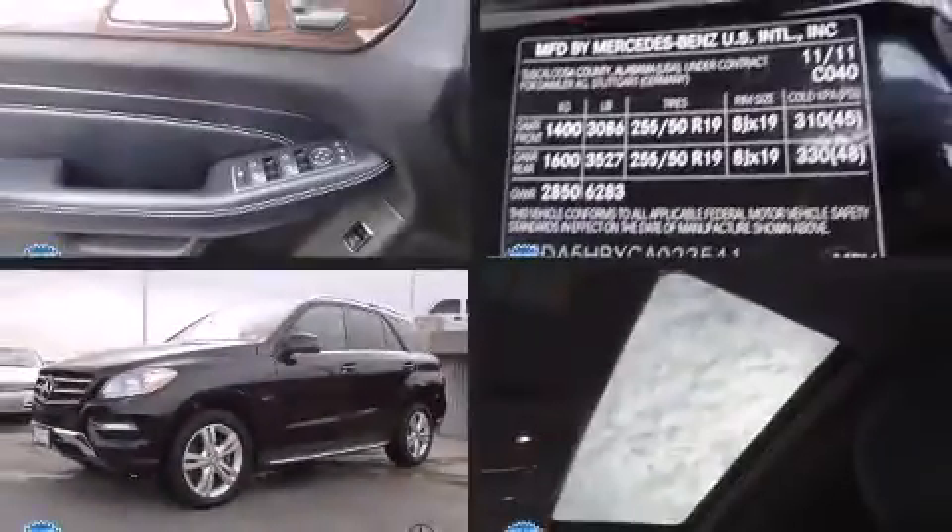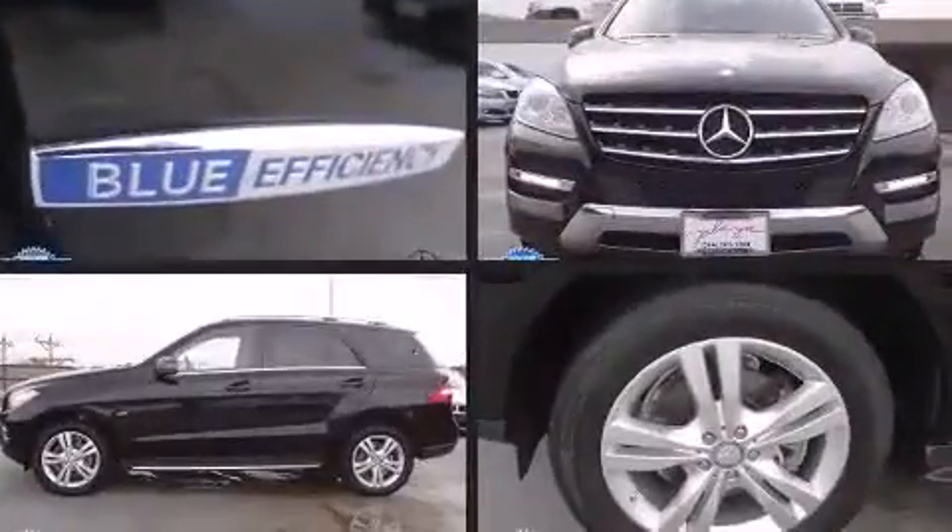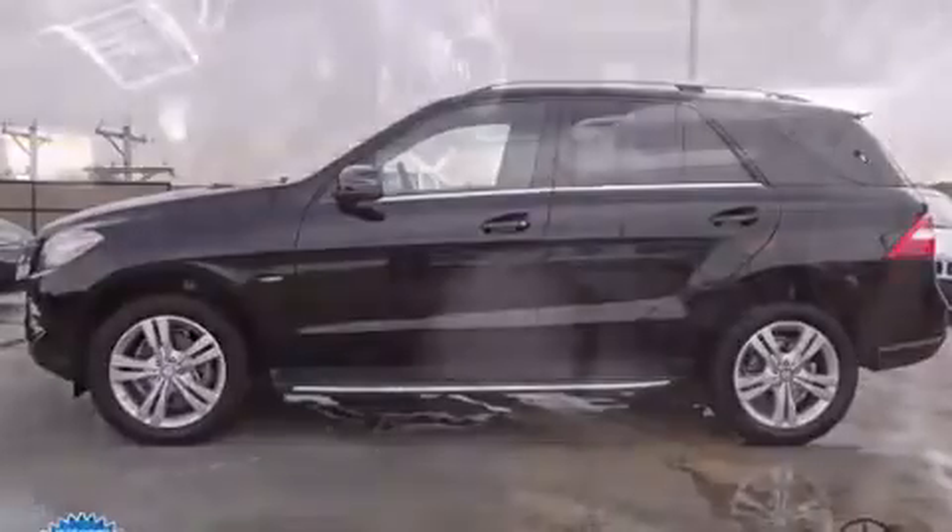Here's a great deal on a 2012 Mercedes-Benz M-Class. With less than 40,000 miles on the odometer, this four-door sport utility vehicle prioritizes comfort, safety, and convenience.